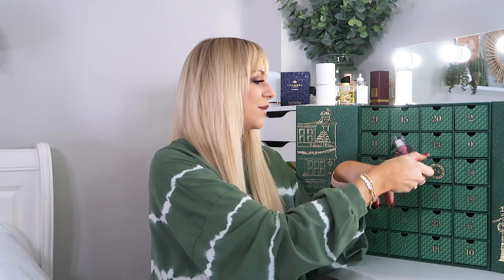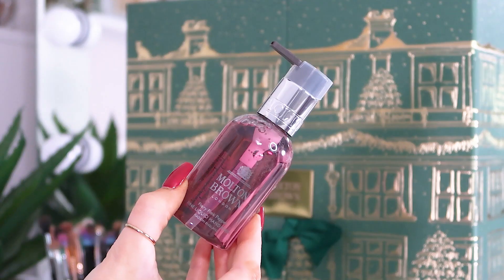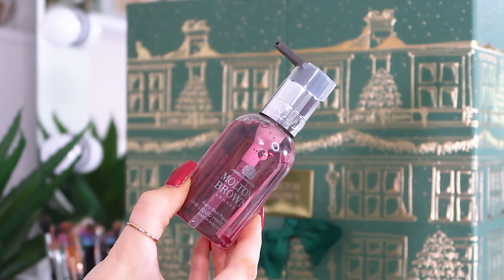Day number twelve: we've got the Fiery Pink Pepper fine liquid hand wash with a pump — 100ml. The same lovely fiery warm scent. This is going in my downstairs bathroom where I can actually enjoy it.